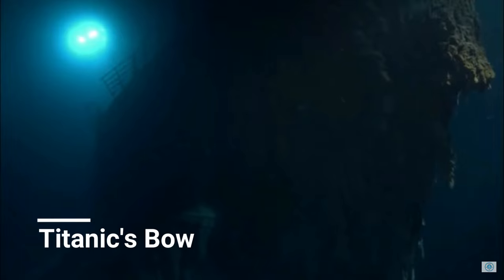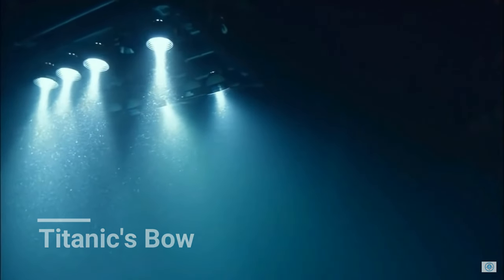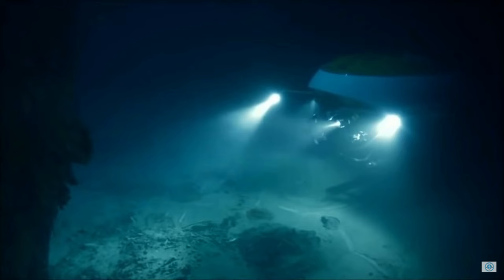A grave site, one might call it. But since we last saw it in 2005, or 18 years ago, a lot has changed in and around the wreck itself.